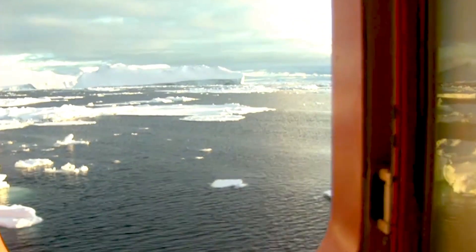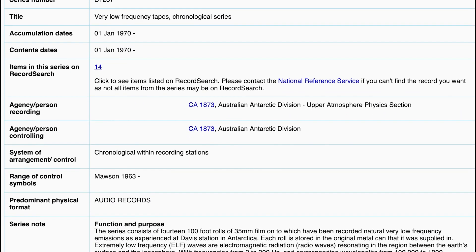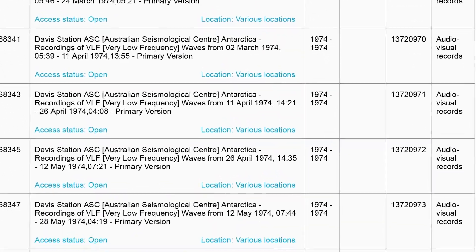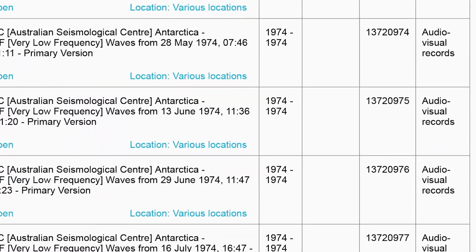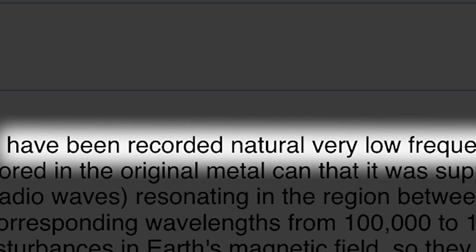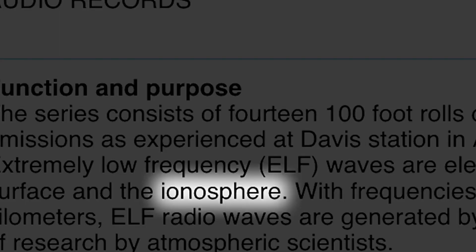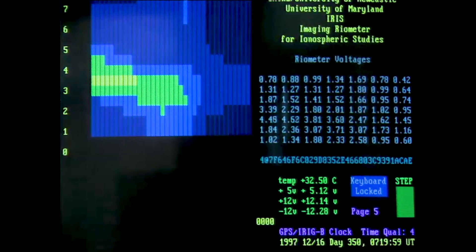Among the Antarctic Division's hours of archival film and video, you can find this: 14 rolls of unreadable 35mm film, shot over nine months in 1974. The series description says these abstract expressionist images have something to do with ultra-low frequency radio waves in the upper atmosphere. They seem to be what film archivists call data film.